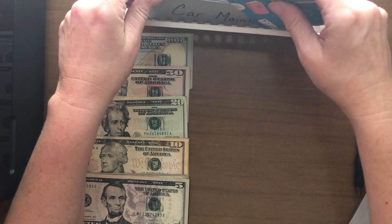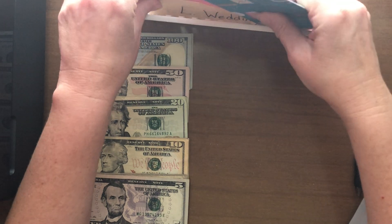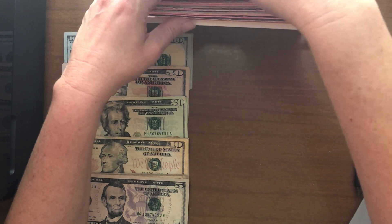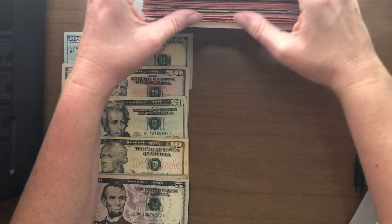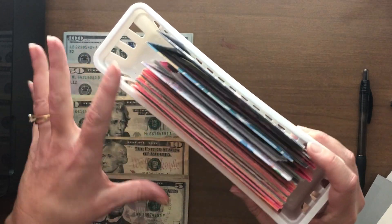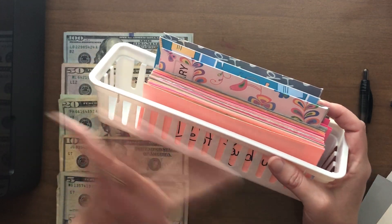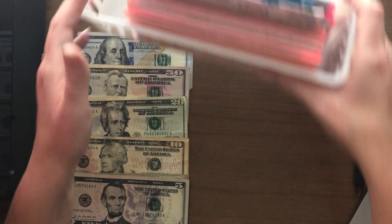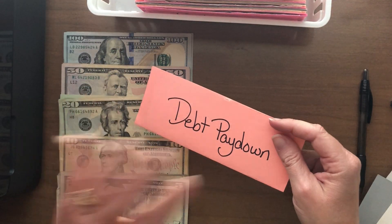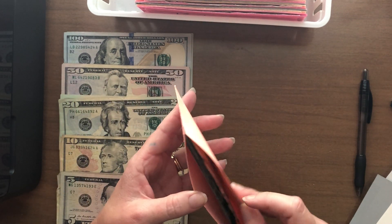The first one we're going to jump to is debt pay down. I've actually changed up how I am doing my sinking funds. I have way too many — probably like 40 sinking funds. Way too many. I've decided recently that, for a little while, I'm going to try to pay down some debt as quickly as I can.